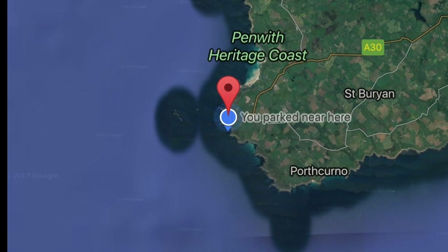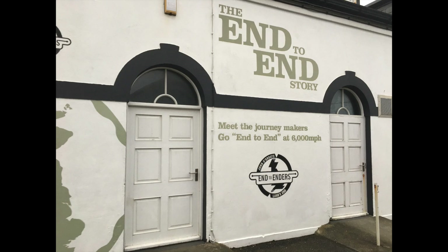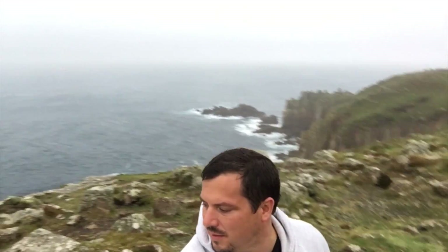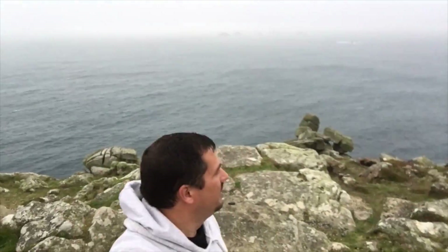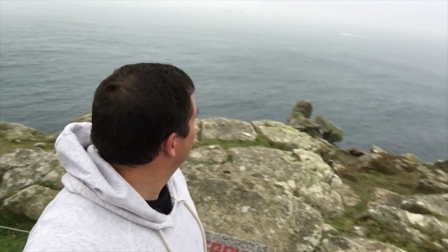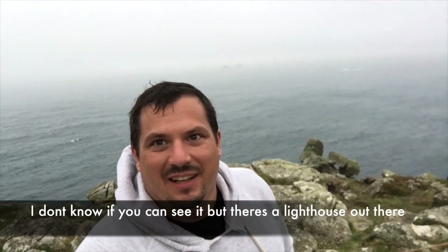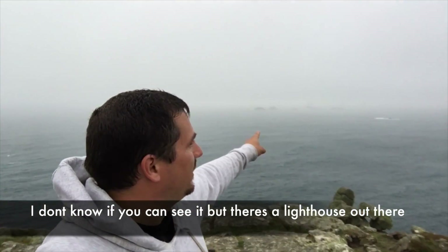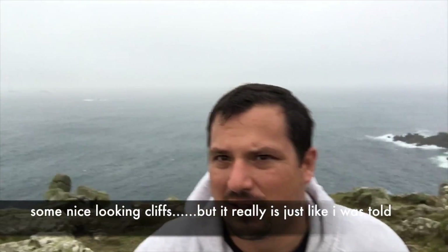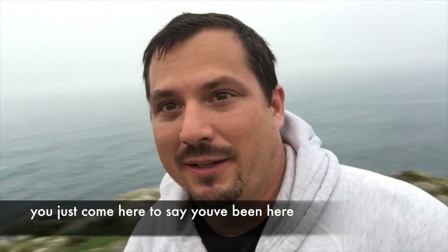Land's End is basically just a landmark of the most westerly point of the English mainland. For me, there really wasn't much of interest here. It was simply a destination I had to reach. Right here is the most westerly point in England, and that direction is the States. Some nice-looking cliffs, but it really is just like I was told — you just come here to say that you've been here.